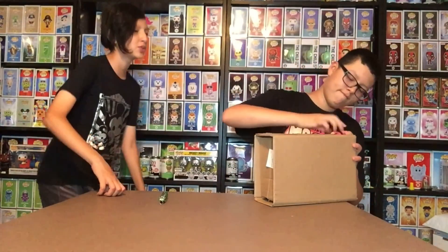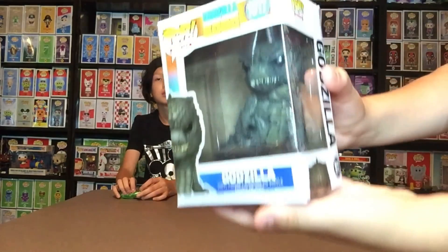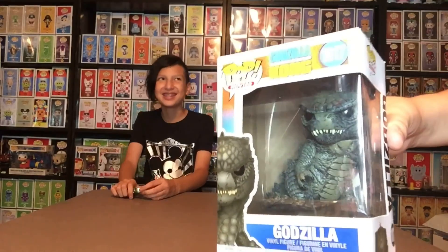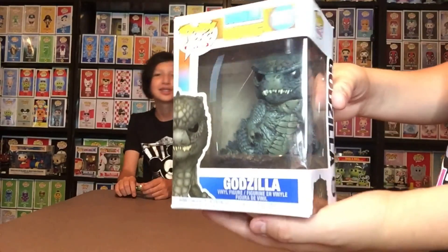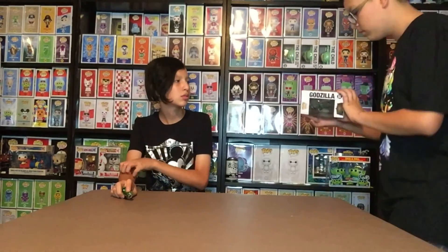There's a bit of damage but not that much — not as bad as Barney. This is Godzilla from Godzilla vs. Kong. It's just him standing there normally, although usually his mouth is open. They just made one with his mouth closed. It's just him being cool.